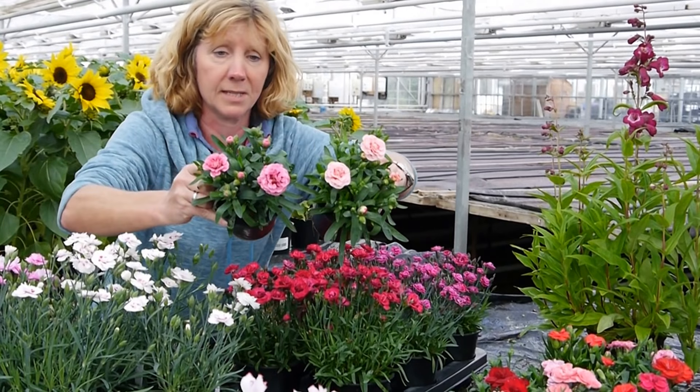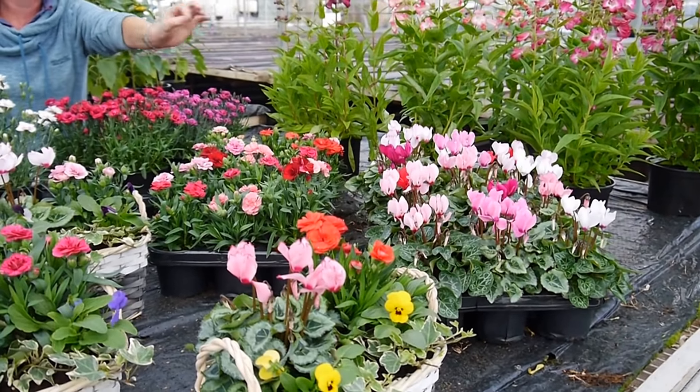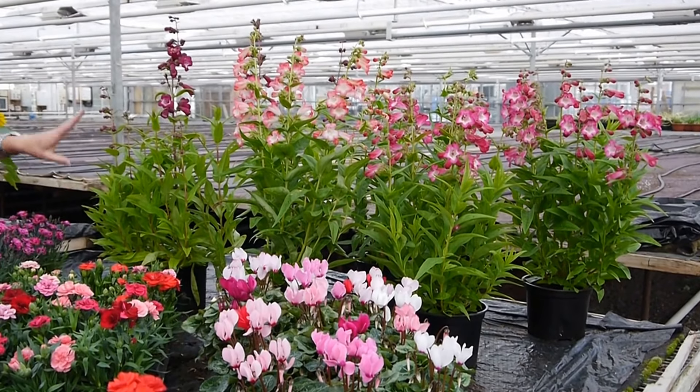Great for containers and baskets, that kind of thing — they're really sweet. And at the front, the beginning of the Cyclamen: some lovely colours, some frilly edges, some bicolours, all that kind of thing. Some stonking Penstemon in a two litre pot here, different colours.